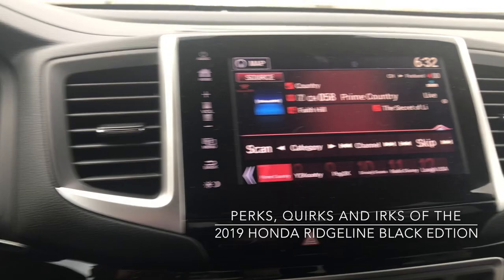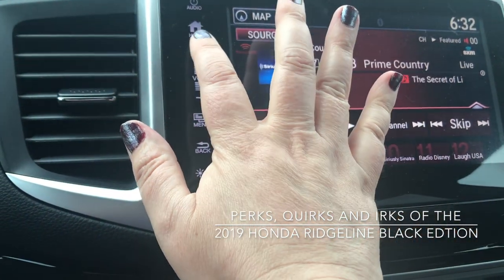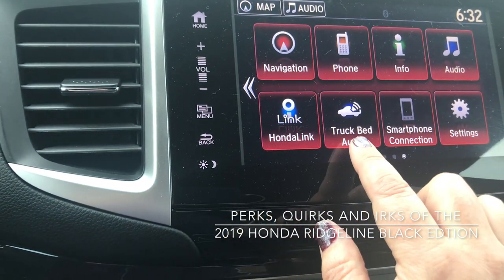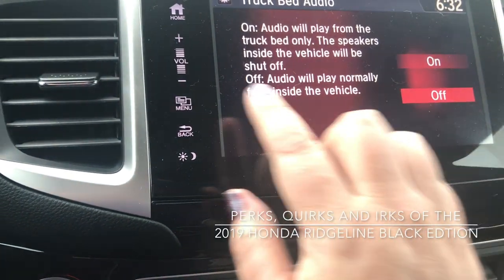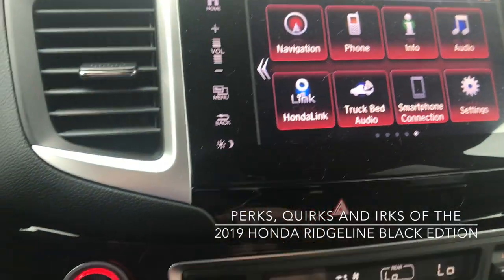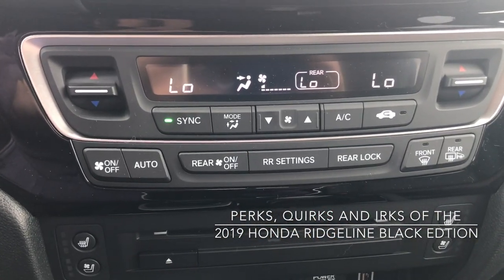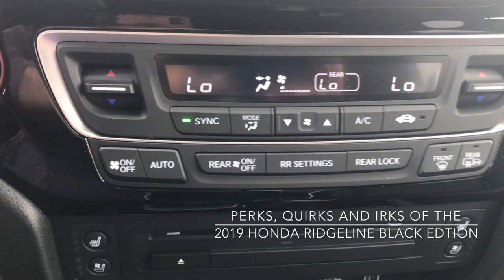Over here we have our seven-inch touchscreen with a home button up top. The truck bed audio is also accessible here — I won't turn it on because you won't be able to hear it on camera. Down here we have our climate controls, and everything is a tactile button, which is fantastic because it helps you keep your eye on the road.